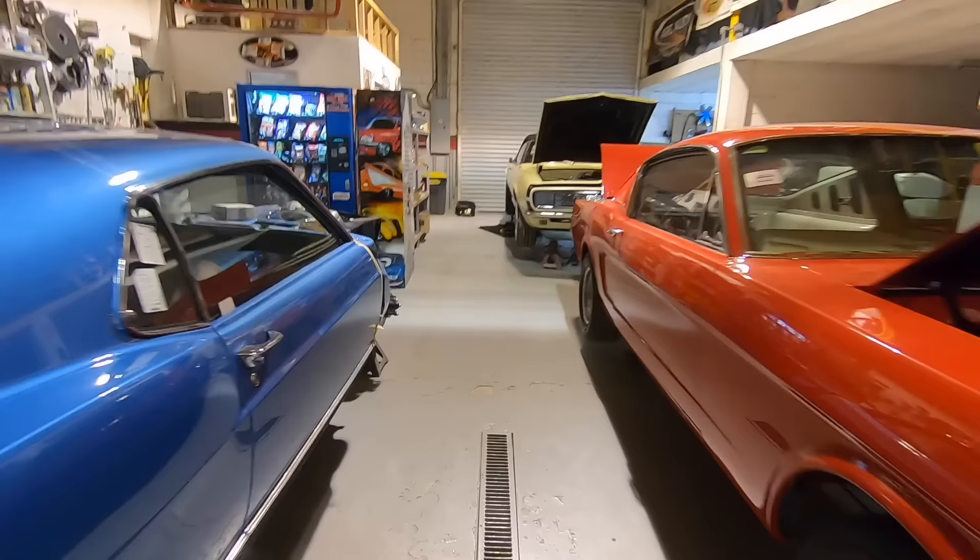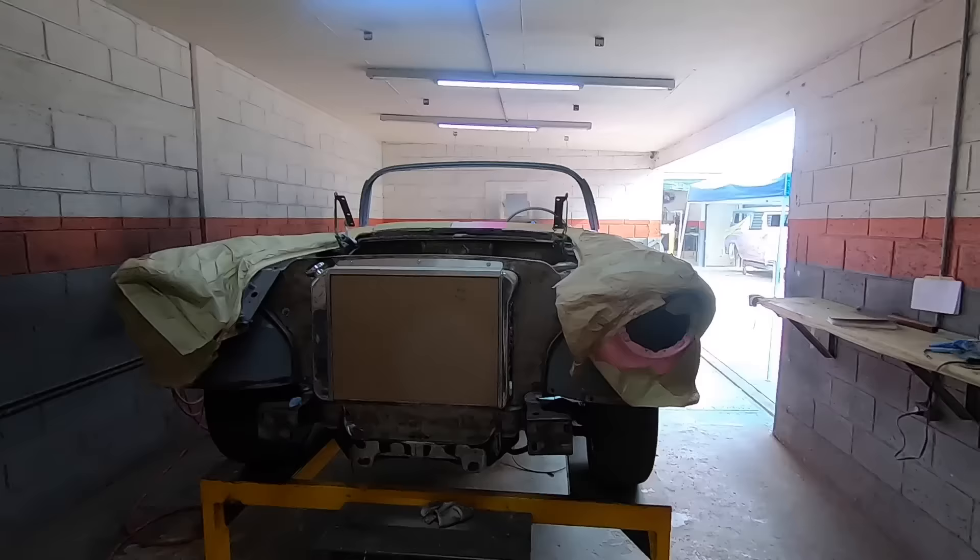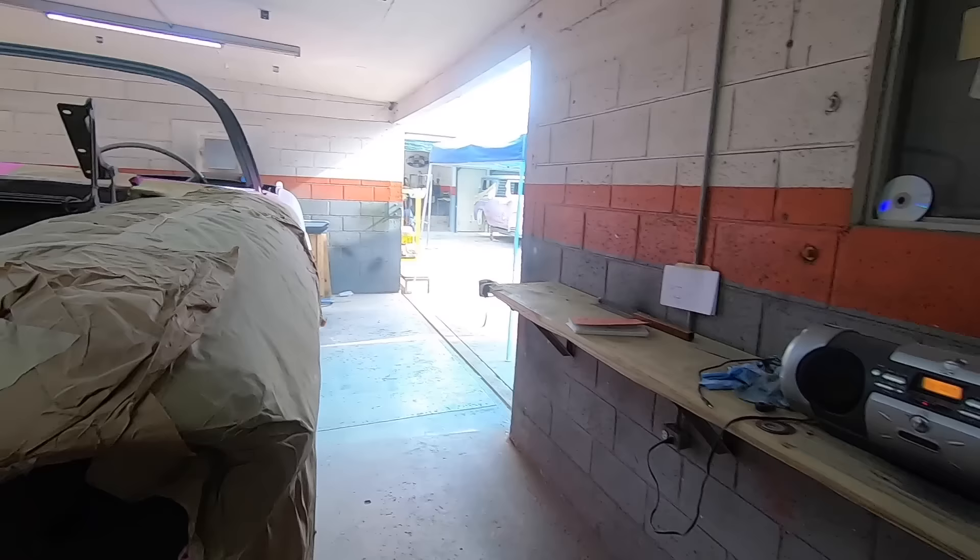Can you save money on labor restoring or building a Mustang or a Camaro, a street rod or a custom in a shop in Mexico? We checked one out in Juarez, just across the border from El Paso, Texas.